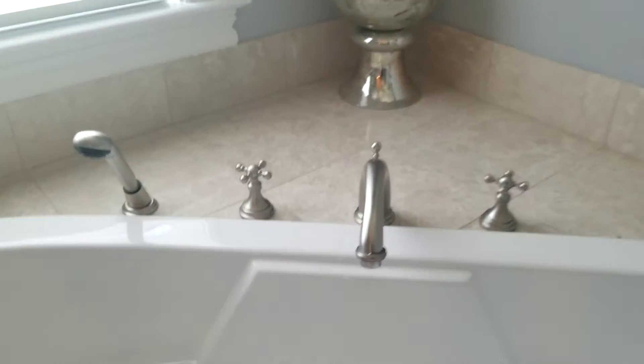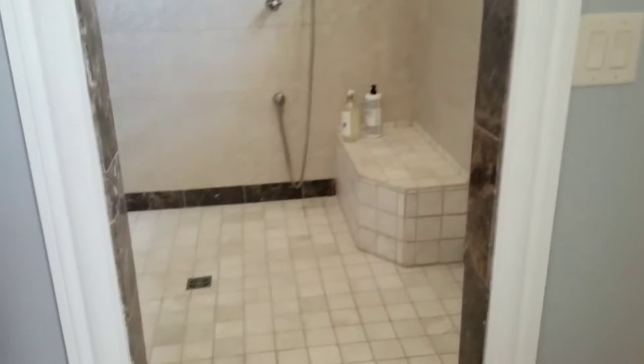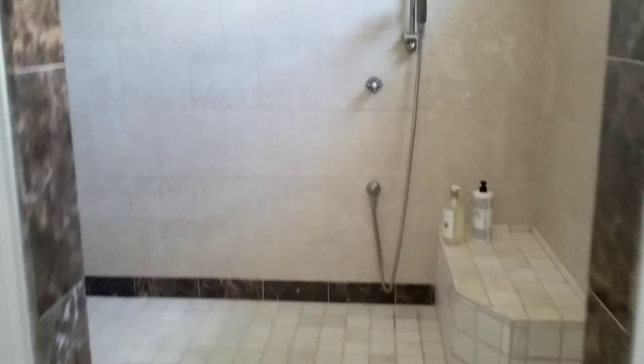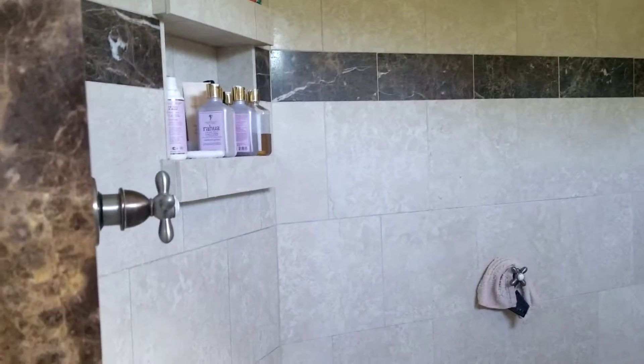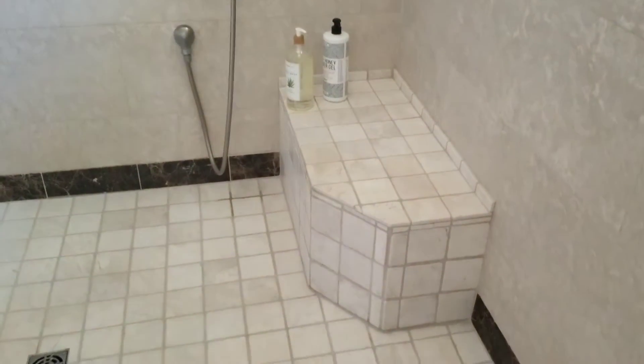That won't even come on. It looks like they've got the water turned off to the tub — I'll have to ask about that. Maybe there's a repair that needs to be made. This is a big shower, you can have about six people in here showering at the same time — that may or may not be your thing, but it's a possibility. It's got a nice bench in there.